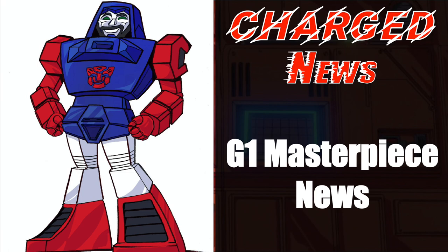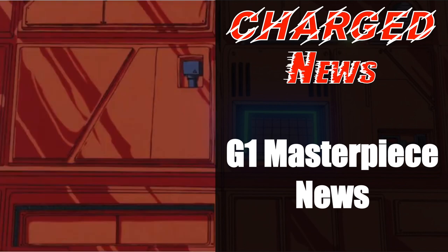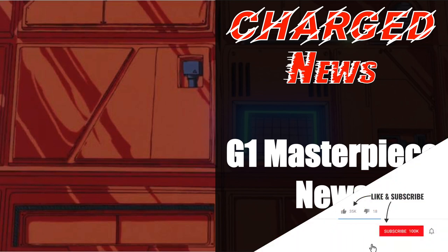What's up Transformers? This is Ben here and this is episode 73 of Charged News, your one-stop MP news shop. Before we start, please hit the like and share button — it really does help the channel.